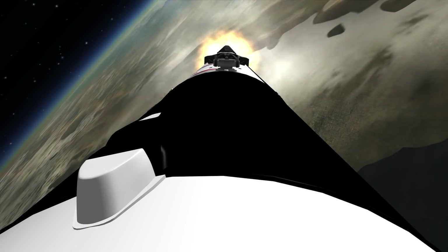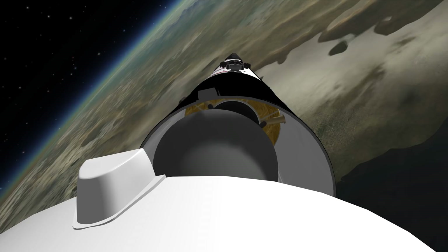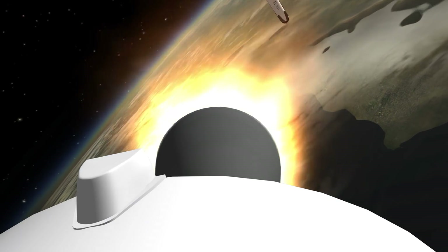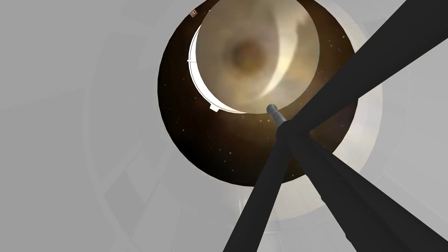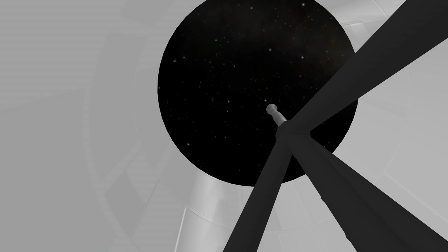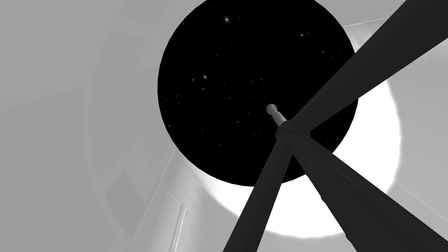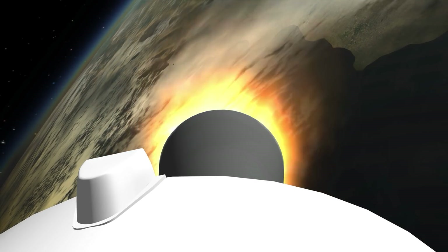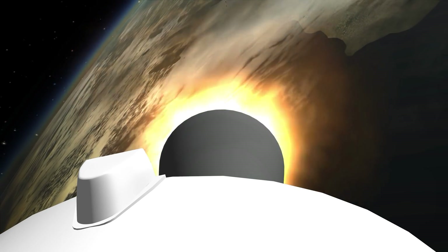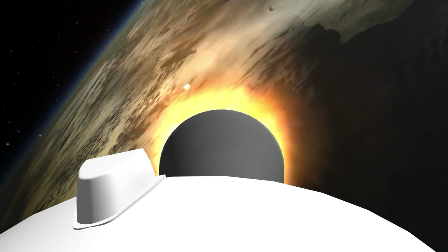Just coming up here to main engine cutoff and we're going to see some beautiful scenes of the stage 2 decoupling from the first stage. Really beautiful shots that you can do with Kerbal Space Program and the hull camera mod — a great little mod to get shots like this. This is the perspective from inside the first stage looking out at the second stage firing up. The first stage is using its RCS thrusters to turn in a retrograde direction so it can do a slight correction burn to come down nicely on that drone ship.